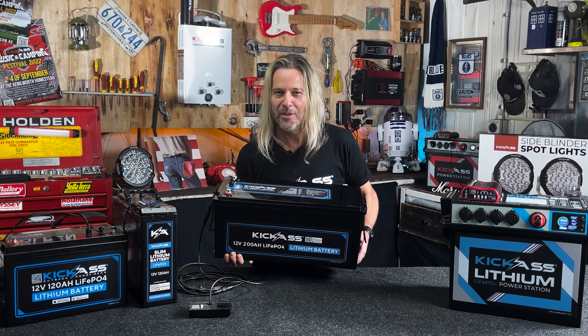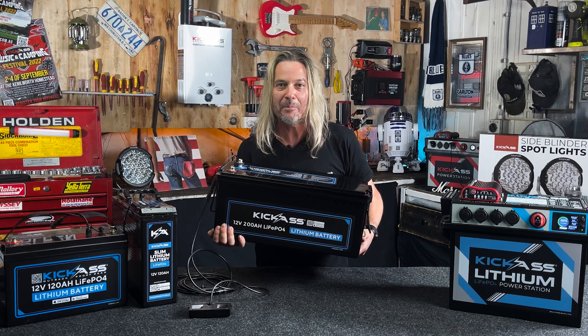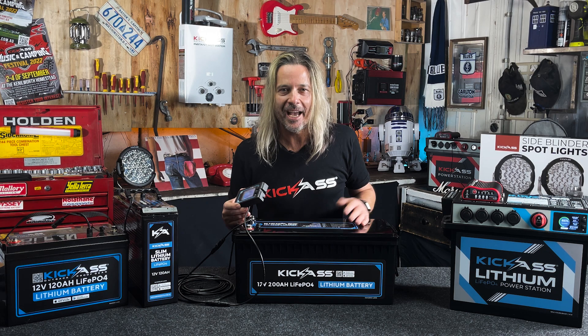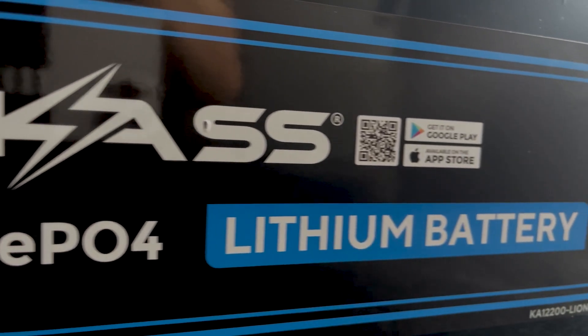G'day, it's Craig from Kick-Ass and the wait is over. Here is our new 200 amp hour lithium battery at only 19.9 kilograms — what a bloody beauty. An amazing 200 amp hour continuous discharge rate; it's virtually unheard of. I mean, this ain't going to be afraid of any inverter.